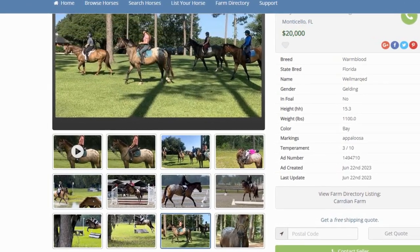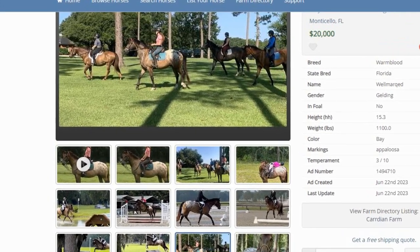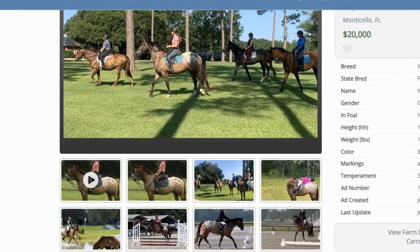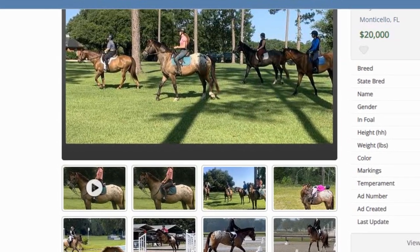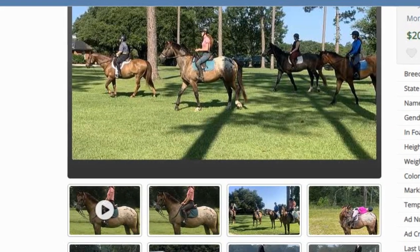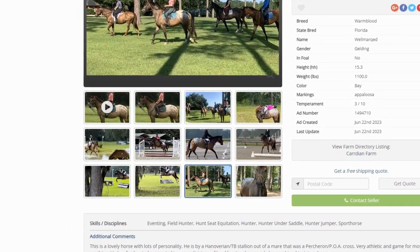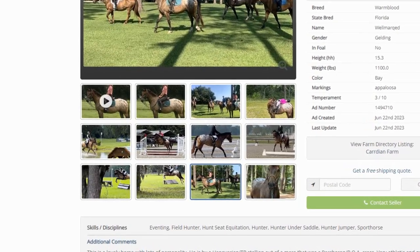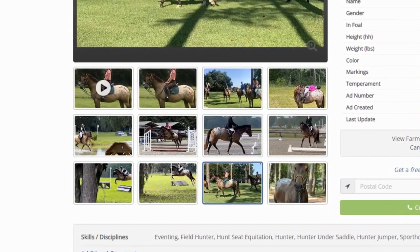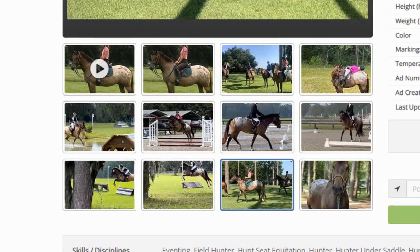Another thing I would ask as a potential buyer is how many times a week this horse is being ridden currently — whether it's four days a week, three days a week, and how long each day. My thought process is I would wonder about his soundness in relation to his age. It looks like a very nice horse, but my concern would be soundness. I don't always recommend a vet check, but with the price they're asking, I would get one and pay a lot of attention to his lower front legs and upper back legs.